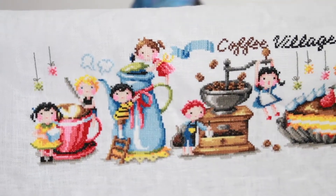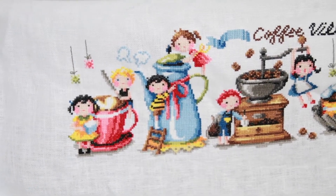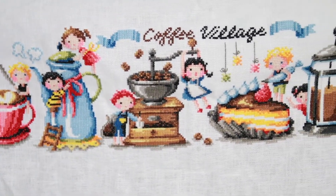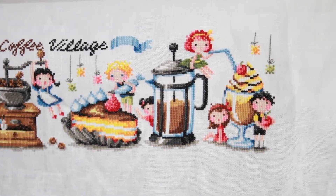The other two are Dimensions kits done on the fabric that came in the kit, but the Coffee Village is done on what I think is 32-count linen. We start here and just move slowly over.